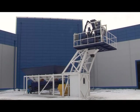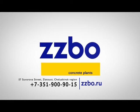Sales of the new compact plants started in December 2015.